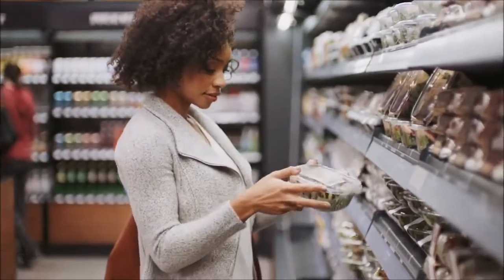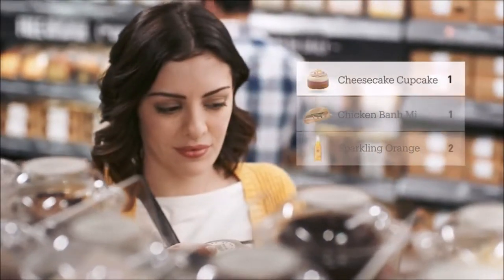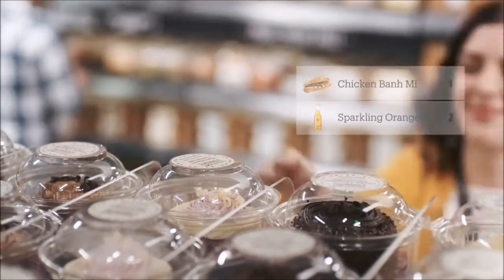Take whatever you like. Anything you pick up is automatically added to your virtual cart. If you change your mind about that cupcake, just put it back — our technology will update your virtual cart automatically.